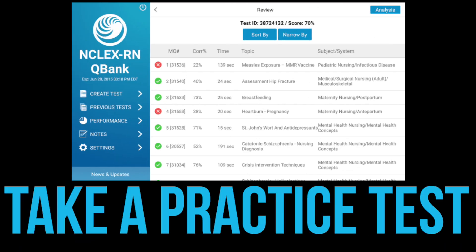Step one: find your weakness. Take a practice test or look back on your test scores and use the results as a guide.